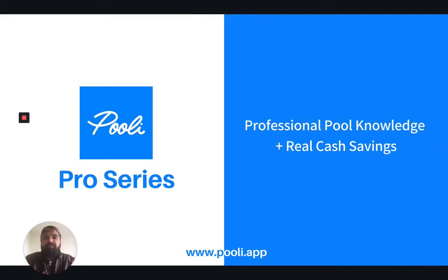Welcome to the Pooley Pro Series, where we bridge professional pool knowledge with real cash savings. We're here to empower every pool owner across America. To learn more, you can visit us at www.pooley.app.